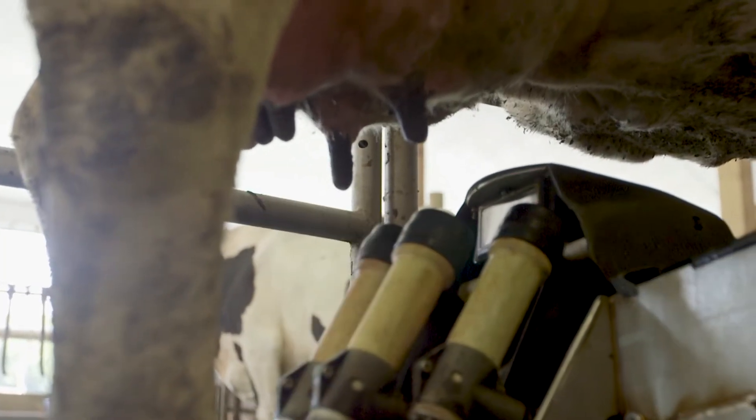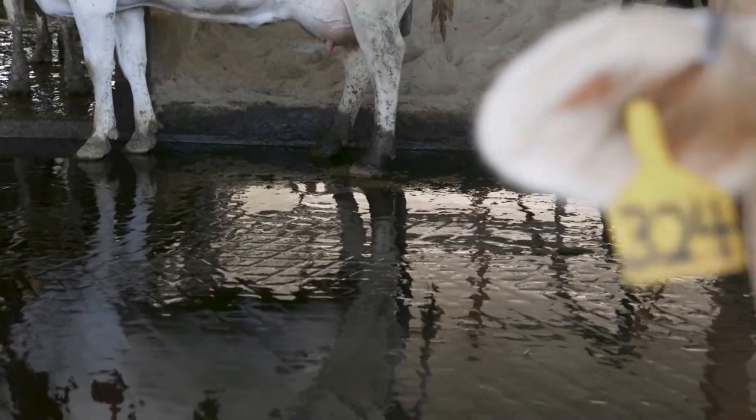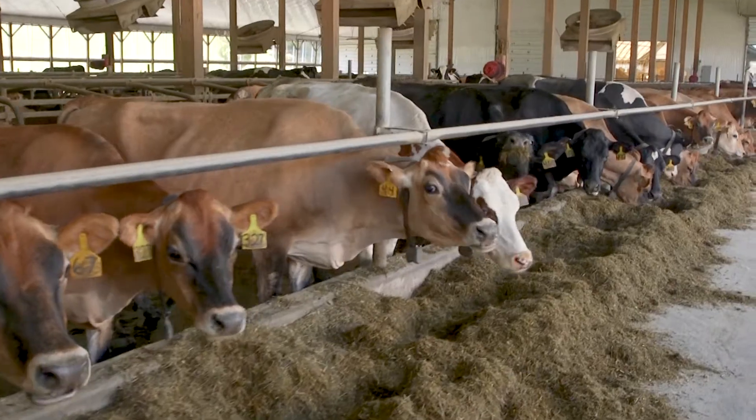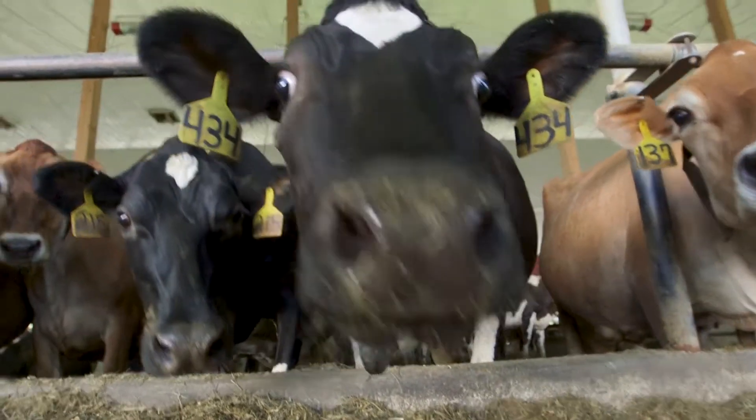Our cows are healthier because they've got what they need to make a good life — good air, good floors, good bedding, proper amount of feed space and water space. It's all part of these guys being healthier.